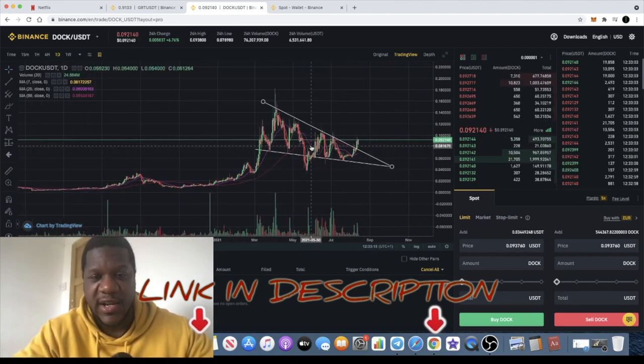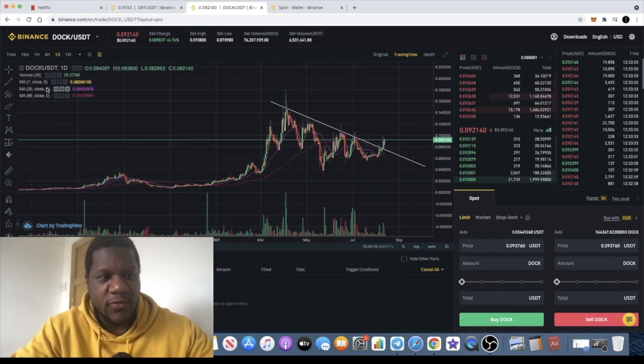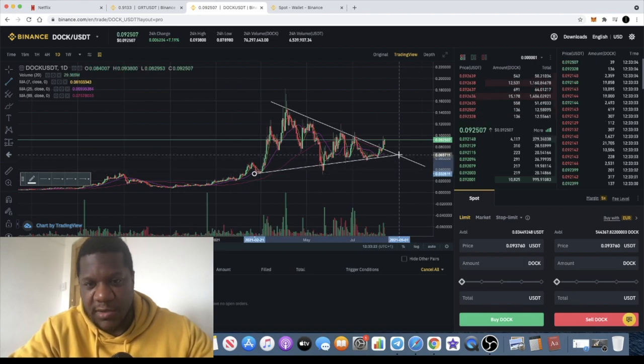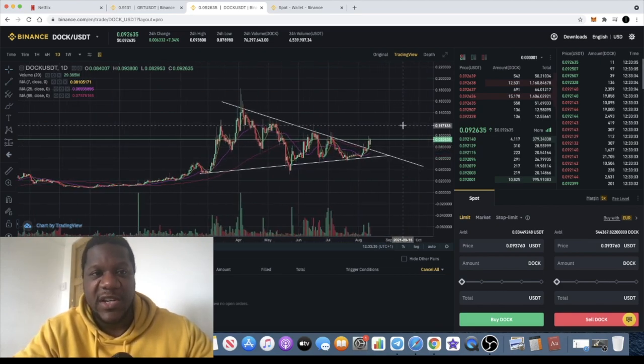There are two ways you can draw this on the chart — you can draw it as a falling wedge right here, or you can say it's a big huge symmetrical triangle that's actually reached the apex and has broken out. That's why Dock for me is very bullish.